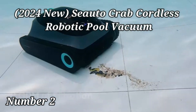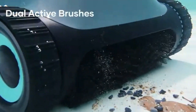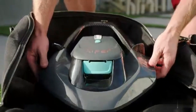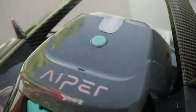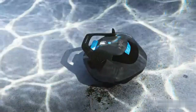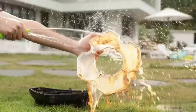The 2024 new Sioto Crab Cordless Robotic Pool Vacuum offers an innovative solution for maintaining a sparkling clean pool effortlessly. With a sleek design in black and gray, this product by Sioto combines style with functionality. Measuring 20.1 inches in length, 18.1 inches in width, and 13 inches in height, this robotic pool vacuum is compact yet powerful. Its AC-DC power source ensures reliable performance, allowing you to efficiently clean your pool without the hassle of cords.